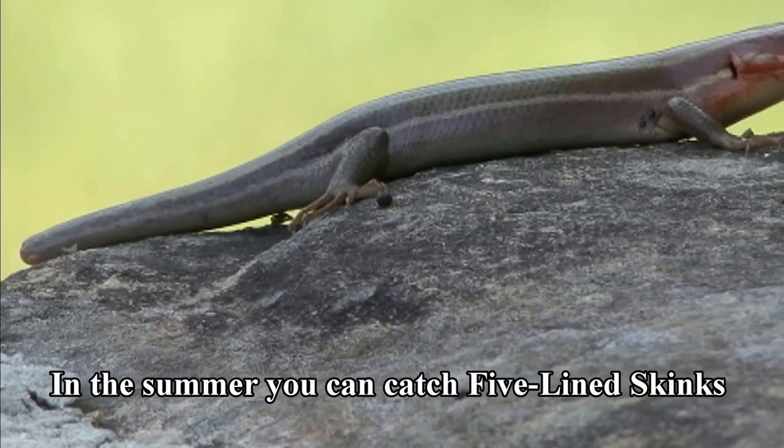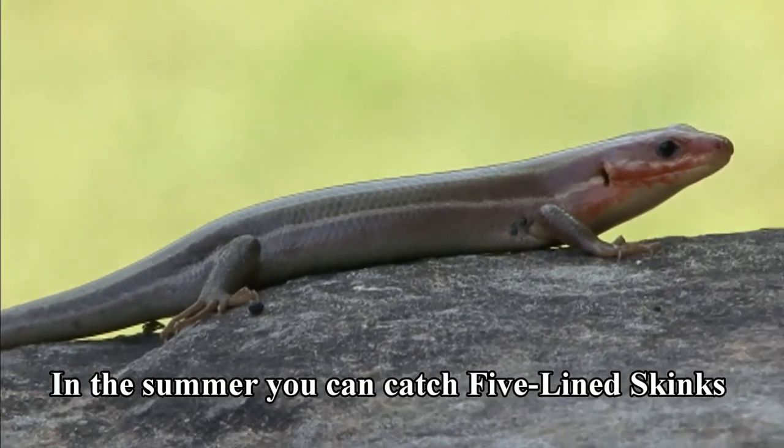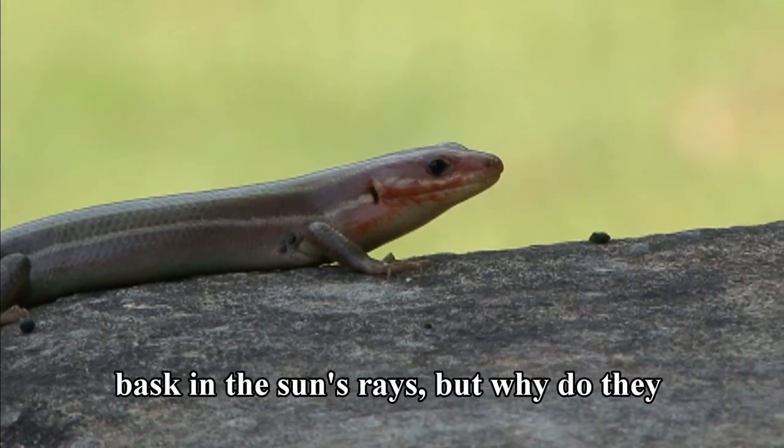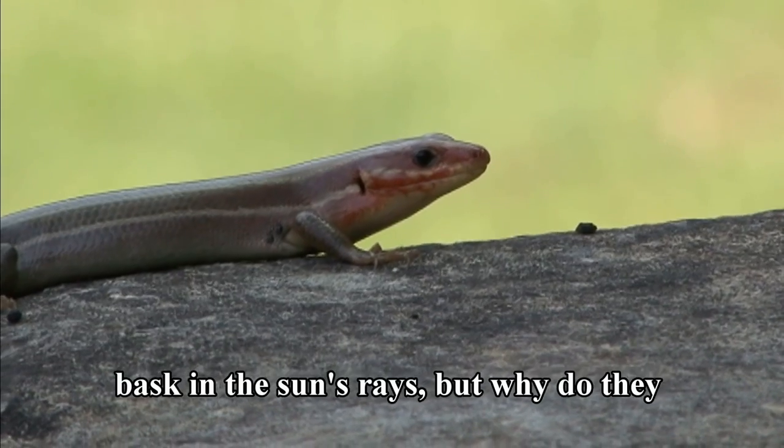In the summer, you can catch five-lined skinks resting upon rocks or fallen trees in order to bask in the sun's rays. But why do they depend on the sun's heat?